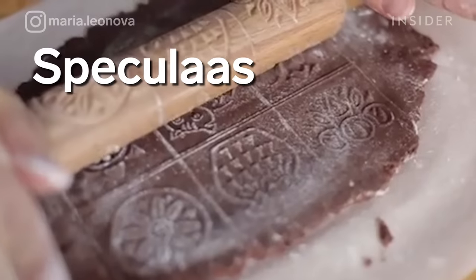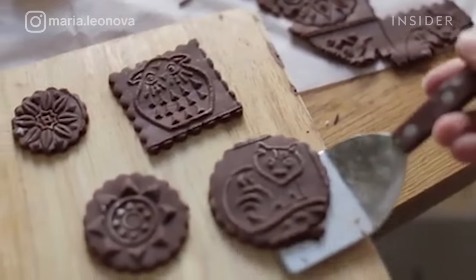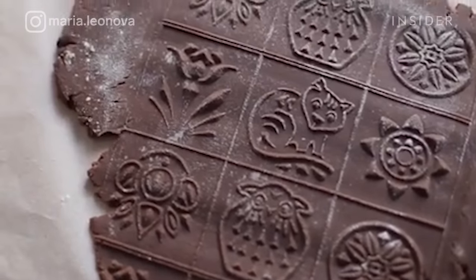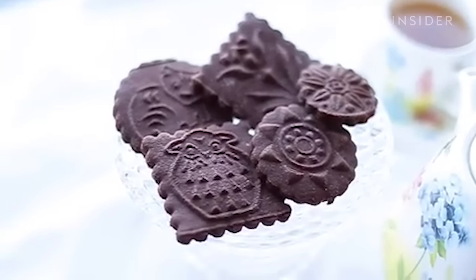Also known as Dutch windmill cookies, speculaas are spiced shortcrust biscuits that are thin, crunchy, and have an image stamped on the front before being baked. They're especially popular around Christmas time in the Netherlands, Belgium, and parts of Germany.